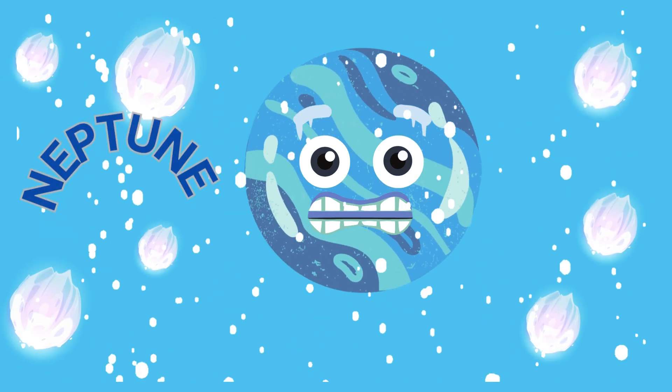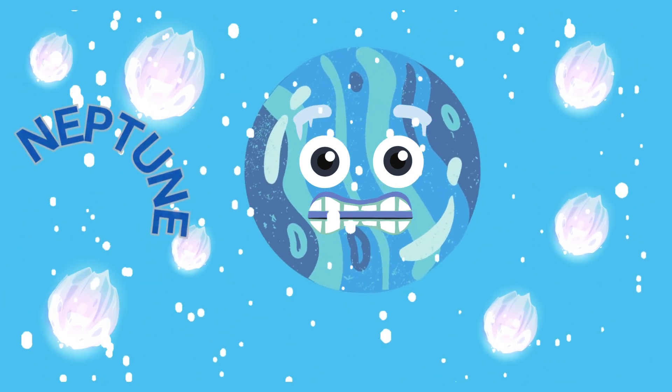Lastly, we reach Neptune, the blue giant. It's a frigid world with a windy atmosphere and icy storms.